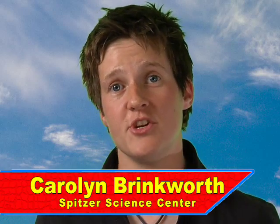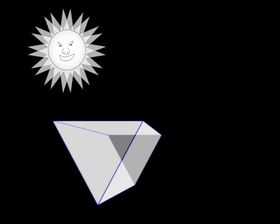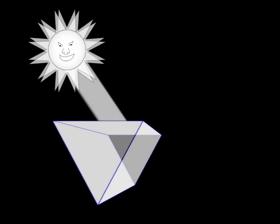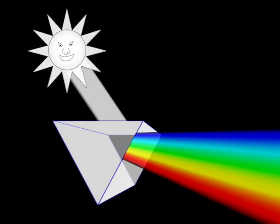Well, the quick explanation of why the sky is blue is because of how light from the sun interacts with the Earth's atmosphere. But to really explain this, we need to know a bit more about light itself. The white light from our sun is actually made up of a whole range of different colours, which we see for ourselves when we see a rainbow in the sky. Scientists call this rainbow a spectrum.